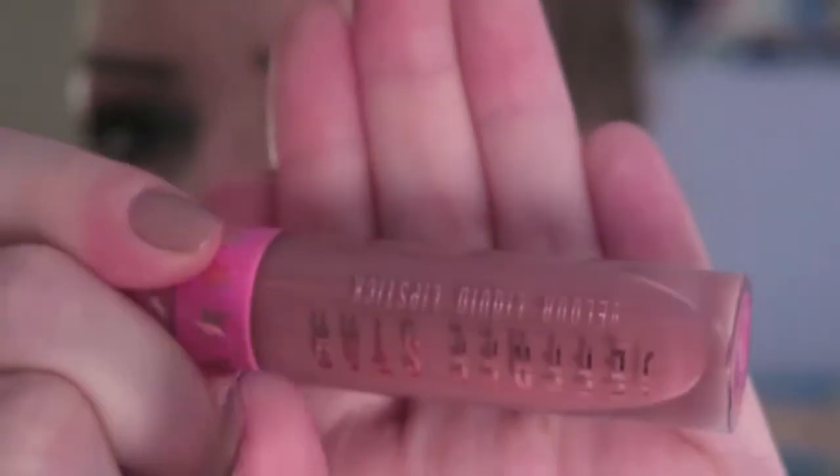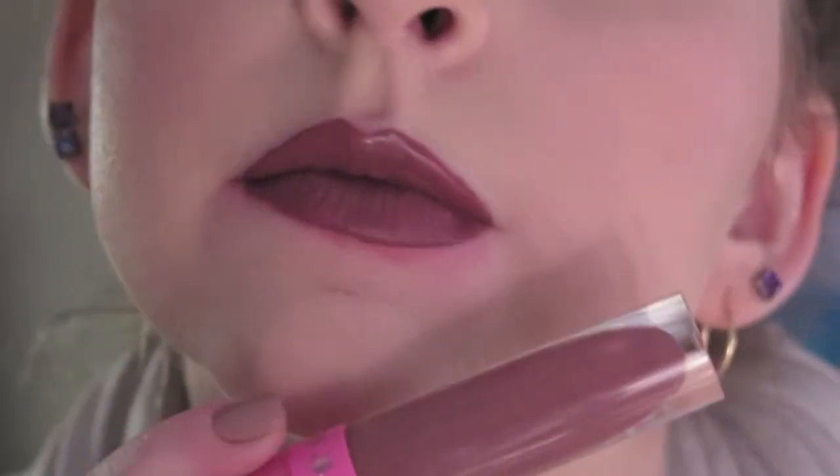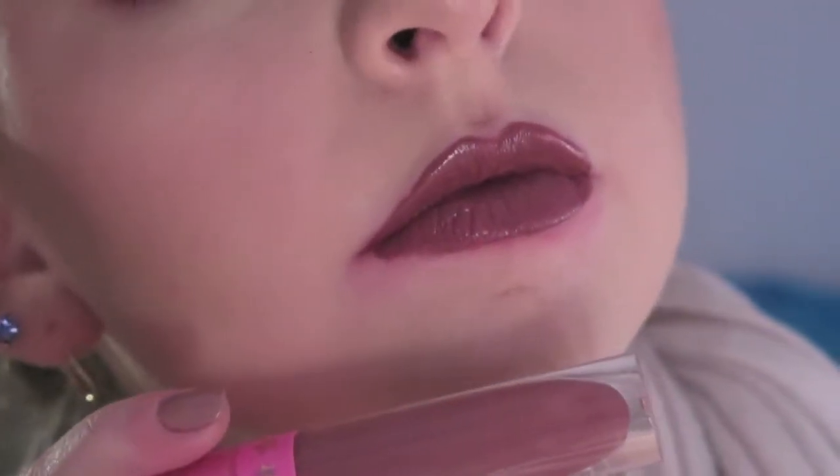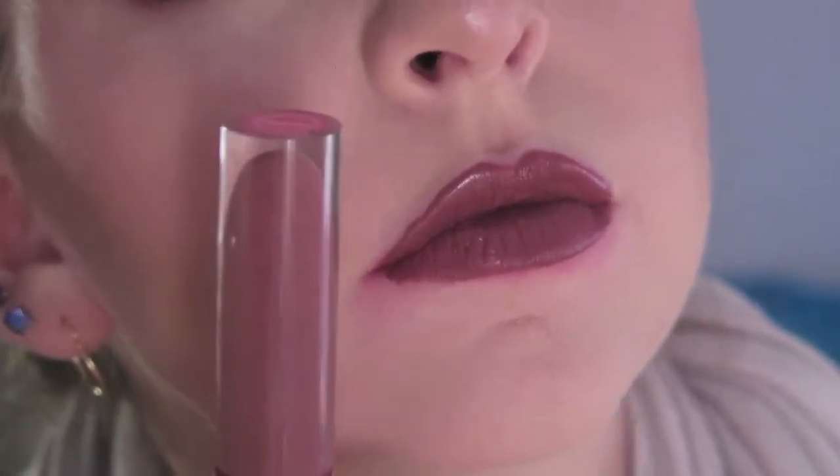I'm going to get a little emotional here — this is the first liquid lipstick I bought from Jeffree and it is the infamous Androgyny. I feel like most people have this one in their collection. It is a beautiful deep nude pink color — I can't quite describe it — but it's wonderful on all skin tones and I definitely recommend this one as well.